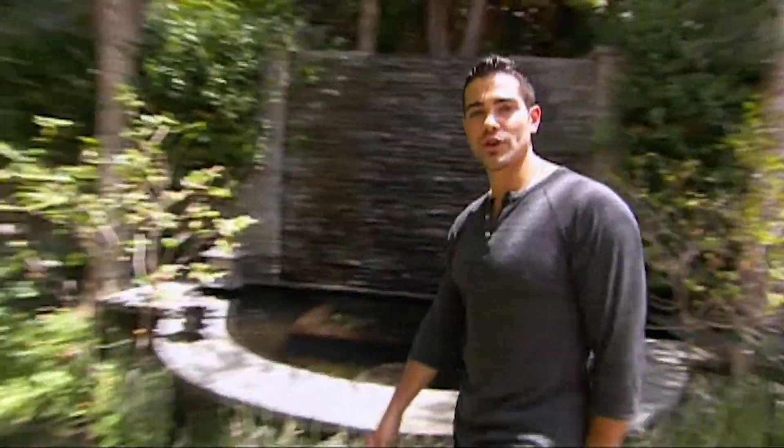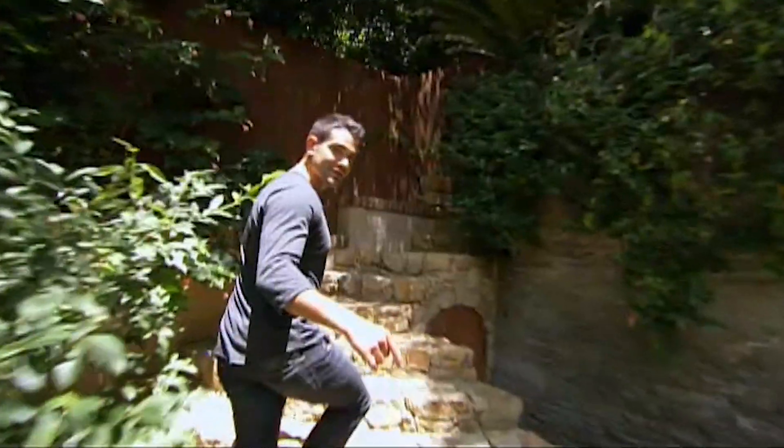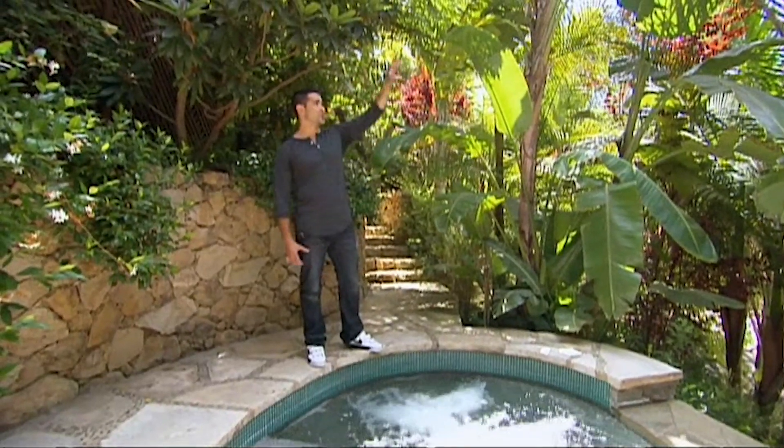Come on up here and I will show you the jacuzzi. Be careful on these steps — it's treacherous. Here's the hot tub. It kind of blends into the environment of the backyard. You just sit back here, relax under the stars. It's got a great view of the canyon. I really like chilling up here.